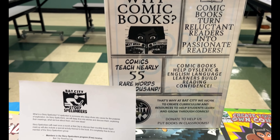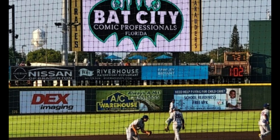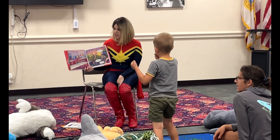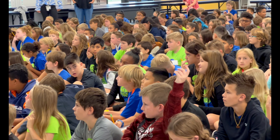As a 501c3 nonprofit organization, we have a partnership with the Boys and Girls Club, our local single-A baseball team the Bradenton Marauders, the Boy and Girl Scouts of America, libraries in all four counties of the Sun Coast of Florida, and the Manatee and Sarasota School District, bringing comics education to kids everywhere.